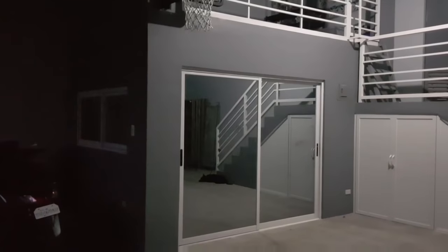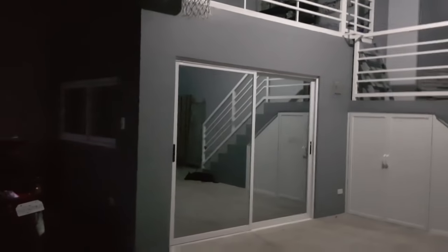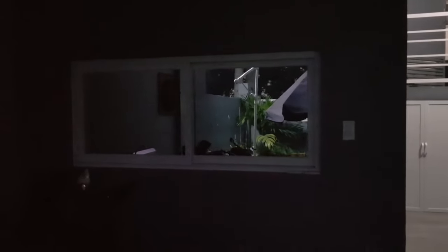Ngayon ay time check - 6:25 na ng gabi. Ngayon ishishare ko yung effect ng reflective glass kapag gabi. Para makita ninyo ano yung efekto niya. Ayan ang efekto niya sa gabi - hindi pa rin natin makikita yung loob kasi wala siyang ilaw. Meron lang isang ilaw na nakasindi. Kung mapapansin ninyo, yung dito sa bintana sa harapan, hindi rin talaga makikita yung loob. Ngayon titignan natin kapag bukas na yung ilaw sa loob ng ating bahay. Bubuksan ko yung ilaw para makikita ang diferensya kapag bukas ang ilaw.